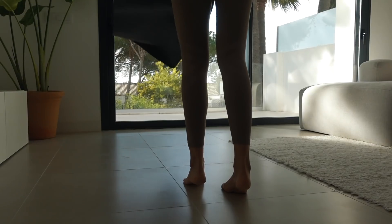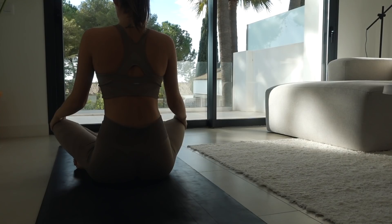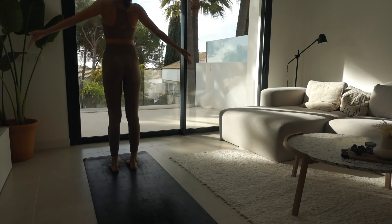The most important part for me in the morning is movement, and lately I've been obsessed with yoga.